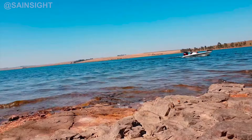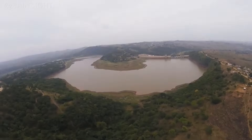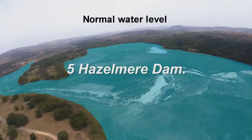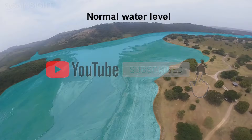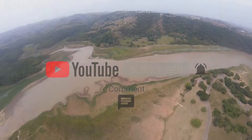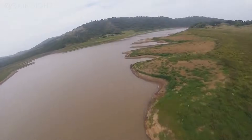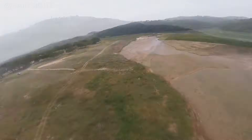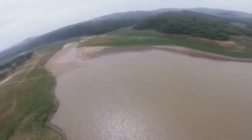At number five, we have the Hazelmere Dam, situated in KwaZulu-Natal. This earth-filled dam has a height of 43 meters and a storage capacity of over 138 million cubic meters. The Hazelmere Dam not only supplies water for various purposes but also boasts a nature reserve that is home to a diverse range of flora and fauna.